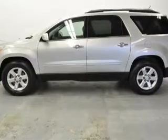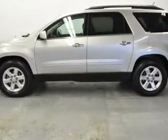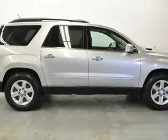Keyless entry, power door locks, power windows, cruise control, an AM-FM stereo with a CD player, satellite radio, and power mirrors.